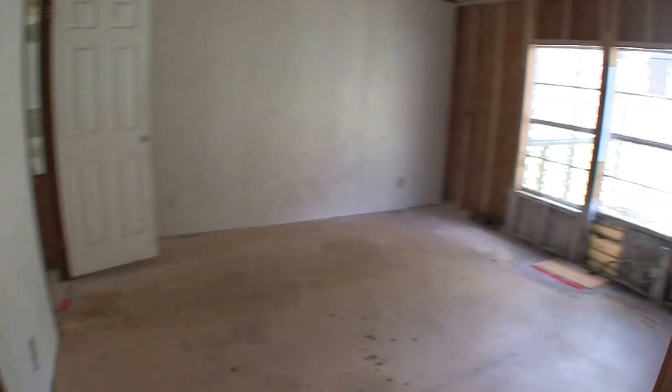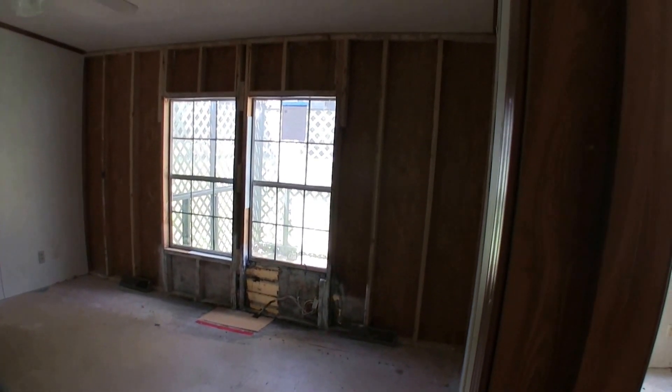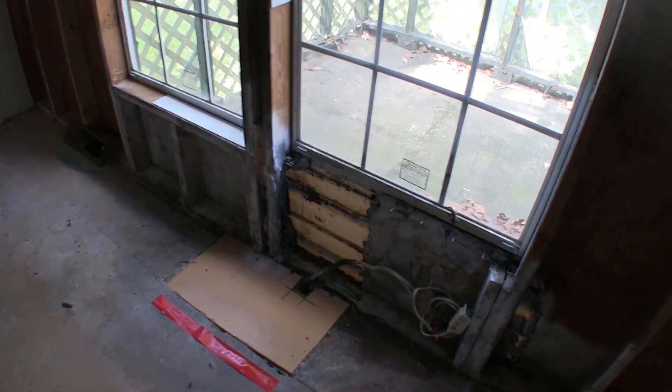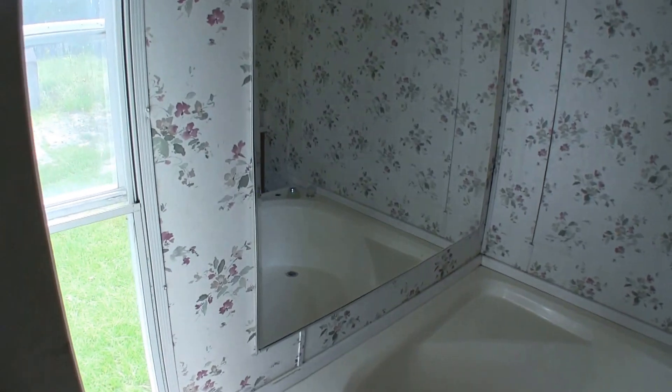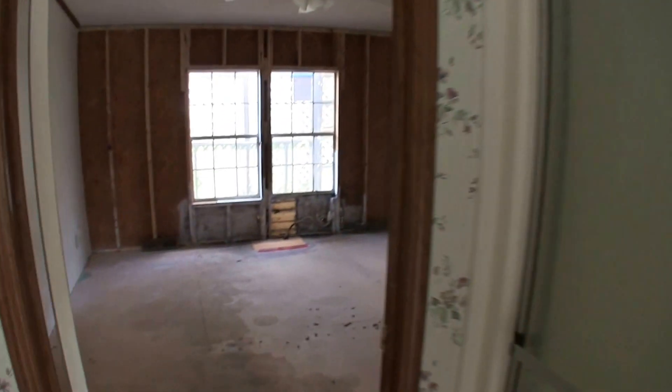To the right here we have bedroom number one, your master bedroom. The master bedroom is going to need some flooring, some insulation, and some wall work — you can see most of the wall has been removed here. We have your master walk-in closet and then the master bath. The master bath has dual vanities, a separate shower, a commode, and a garden tub. Much like many manufactured homes, you do have a separate garden tub and shower.